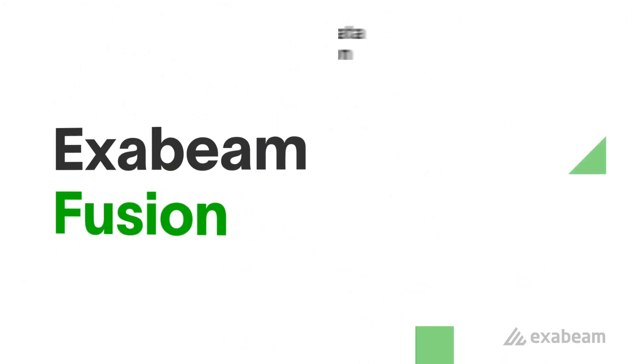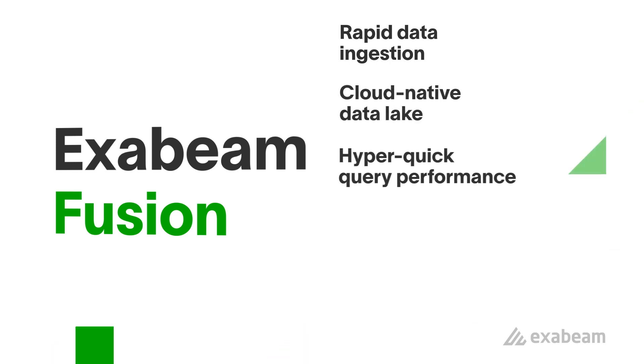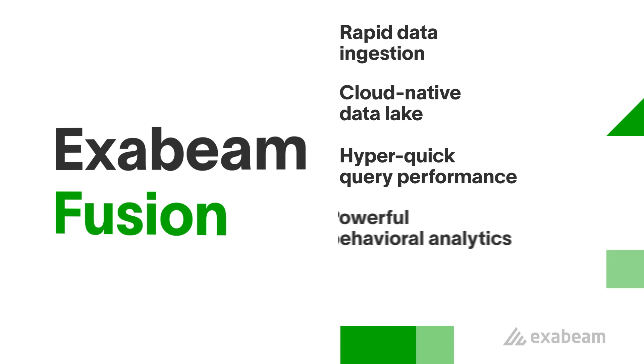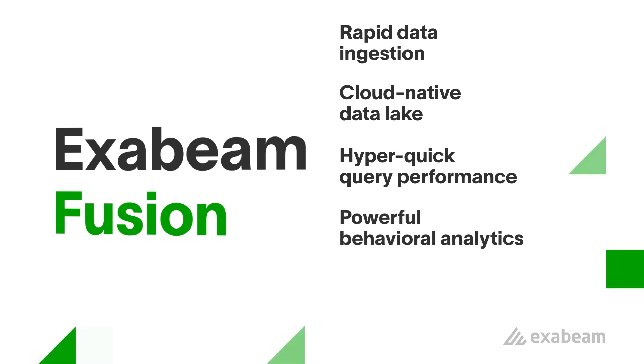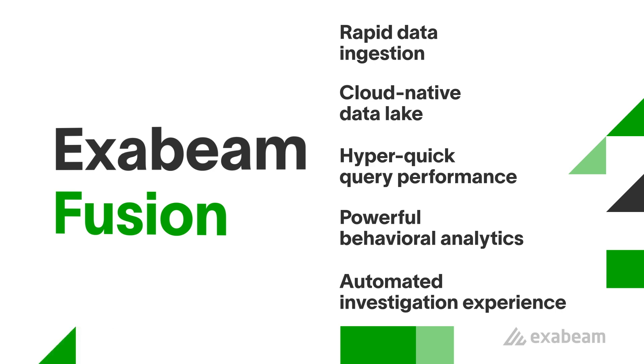Exabeam Fusion provides rapid data ingestion, a cloud-native data lake, hyper-quick query performance, powerful behavioral analytics for next-level insights, and automation of the investigative experience that changes the way analysts do their jobs.